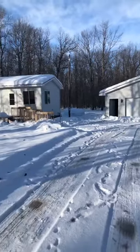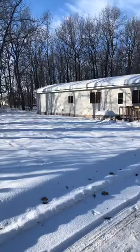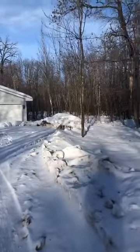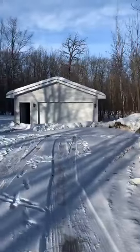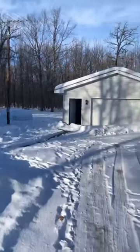Chuck Carstensen, REMAX Results. We are doing a quick live video at one of our listings at 9326 Quail Road, Onamia. Ten acres of recreation type land, about three miles off Highway 169.